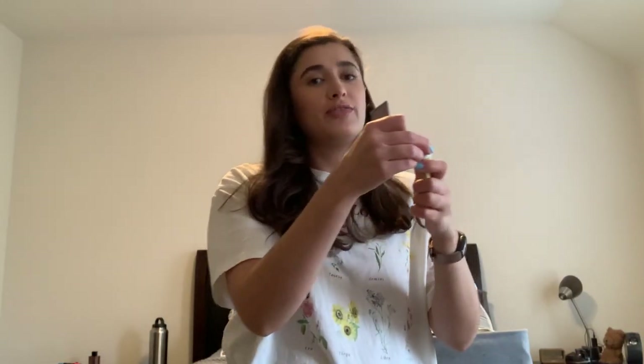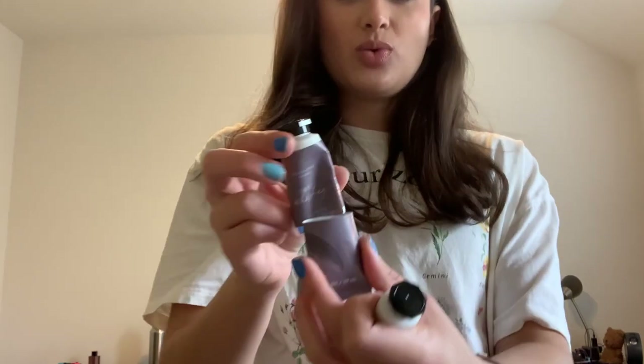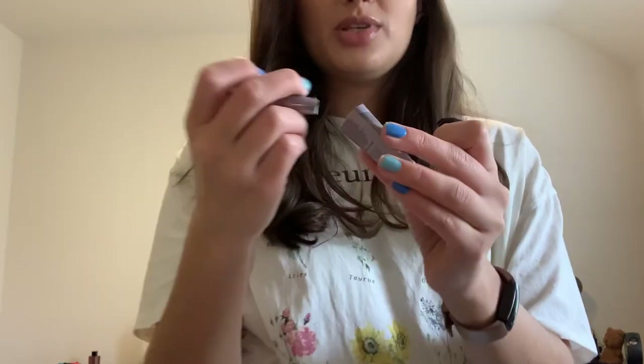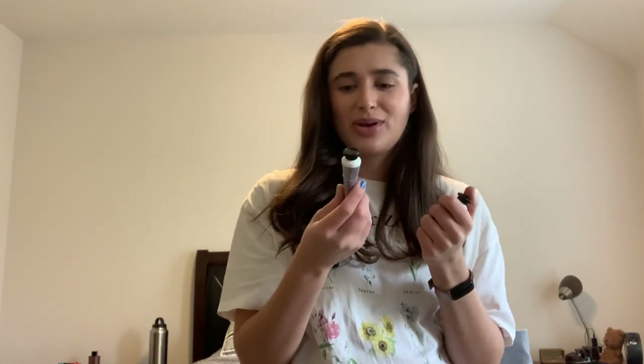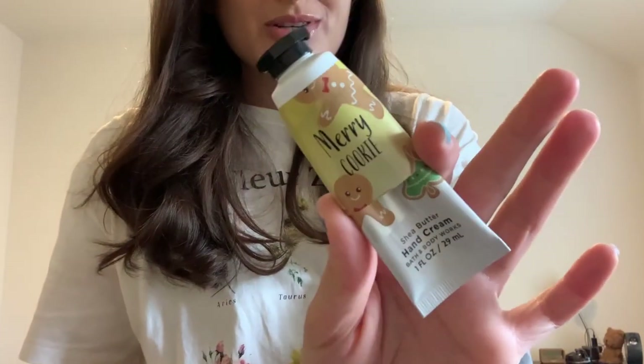I finished off two hand creams — and yes, I cut open my hand creams too. If you aren't cutting open your tube products, you need to because there are so many more uses in them. The first one is Sweet Whiskey, which was nice — it honestly just smelled like hand cream, nothing crazy, but it wasn't overpowering, so I really enjoyed it. Then I finished off Merry Cookie from wintertime — really good scent, just super sweet and gourmand. I love, love, love Bath & Body Works hand creams.